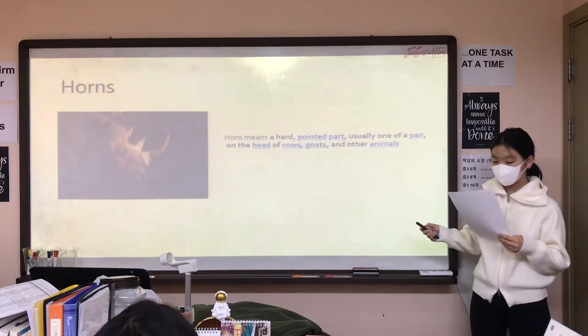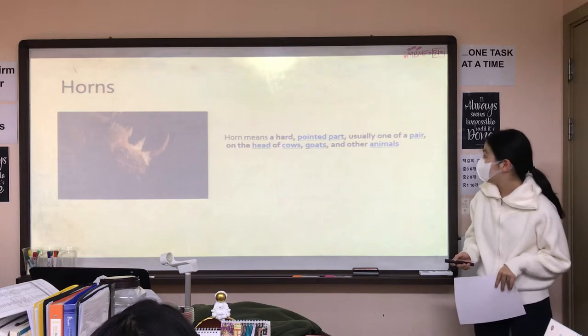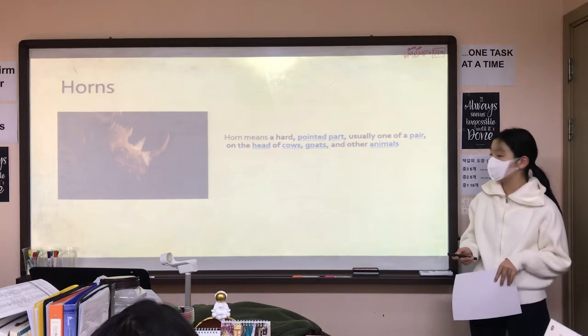What does horn mean? Horn means a hard pointed part, usually one of a pair on the head of cows, goats, and other animals.